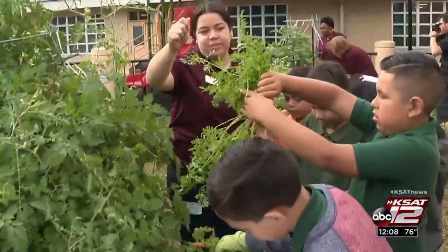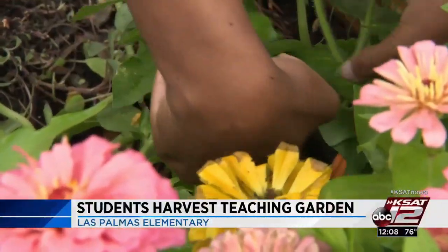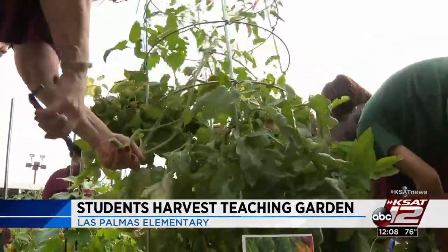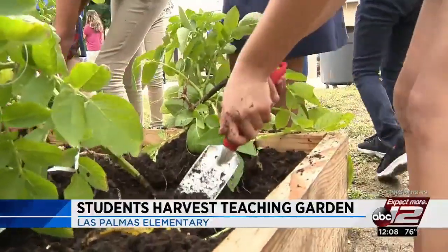Two months of hard work and patience paying off for students at Las Palmas Elementary. This morning the kids harvested vegetables from their campus garden they planted earlier this year. It's all part of the Learn, Grow, Eat program, working with personnel from Texas A&M AgriLife Extension.